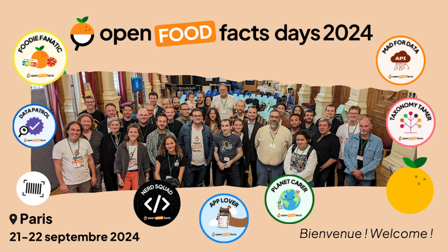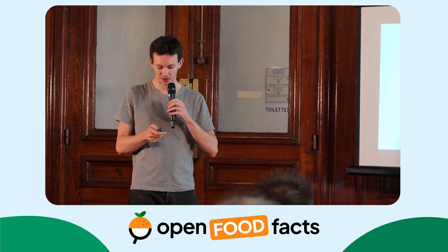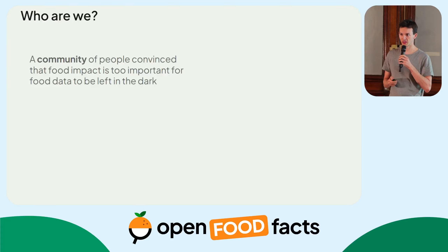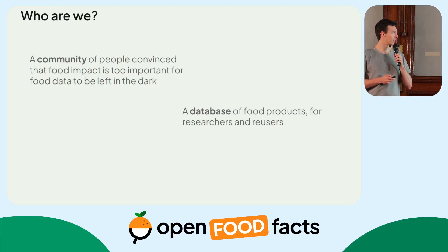In the coming minutes, I will do a short introduction of what's Open Food Facts, what's been going on since last year, and what are our perspectives. For some of you who may not know it yet, we are a community of people who are convinced that the impact of food is too important for its food product data to be left in the dark. That's why in 2012, Stéphane created an open and free database of food products for citizens, users, and researchers.